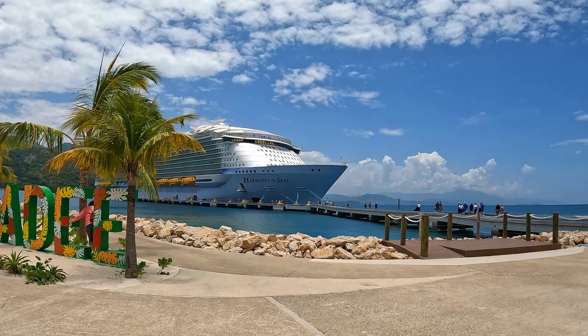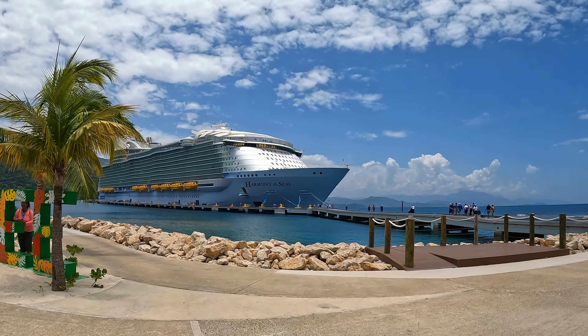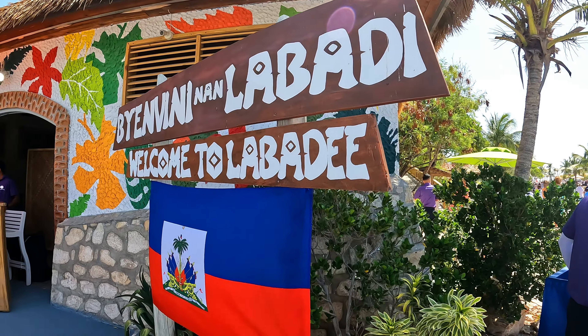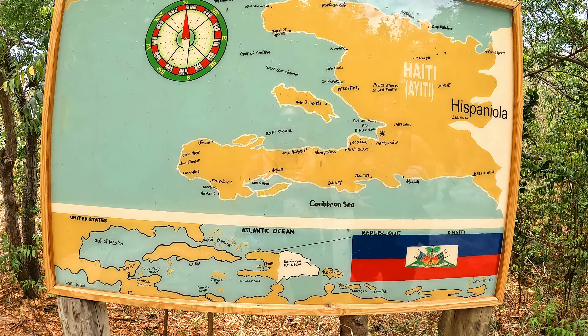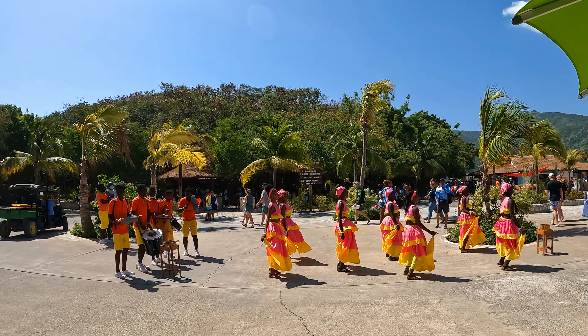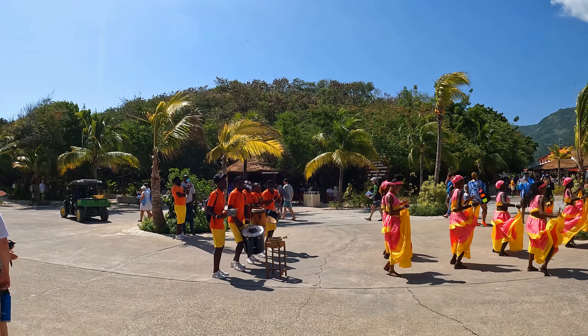Hey everyone! In today's vlog on Royal Caribbean's Harmony of the Seas cruise ship, we are docked in the beautiful port of Labadee in Haiti. Labadee is Royal Caribbean's private destination area. This port was honestly our favorite port in all of the cruise.